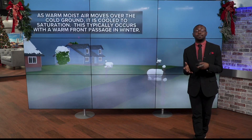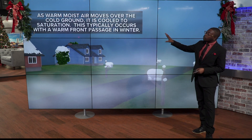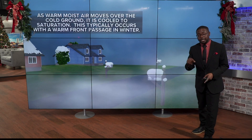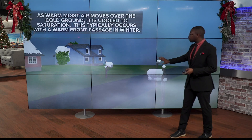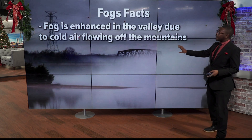This can also be activated by some of that rain as we get later into the night. As that warm, moist air moves over the cold ground, it is cooled down to its saturation — that's where we get the ability for fog. Your temperature and your dew point are the same thing. This can usually happen with a warm front and even during the winter, it can make a lot of ice fog when we have some colder conditions.